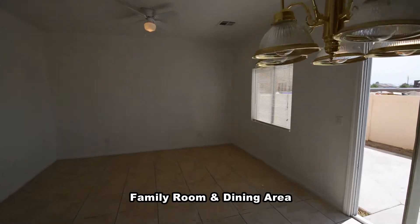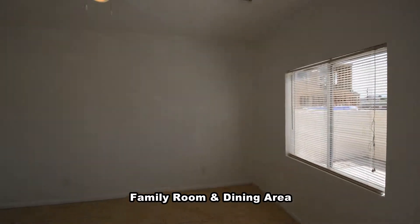The family room and dining area has a chandelier, ceiling fan with light, and blinds on the window.